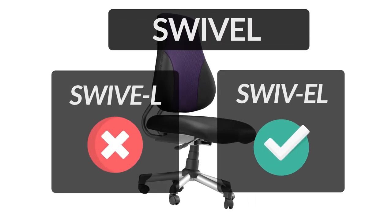Swivel is a chair that can turn around, commonly used in offices. It is sometimes incorrectly pronounced as 'Swive-L'. In order to pronounce it correctly, let's break it into two parts: S-W-I-V, 'Swive', and E-L-L, 'Swivel'. So, the correct pronunciation of the word is 'Swivel'.